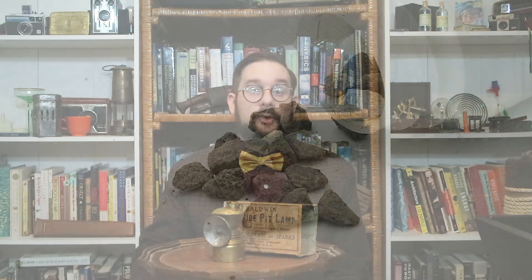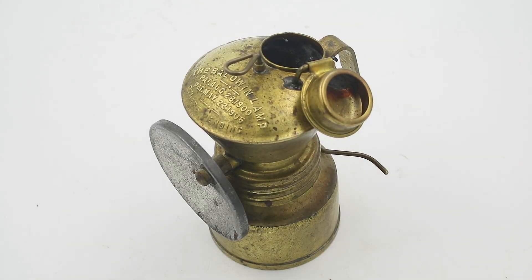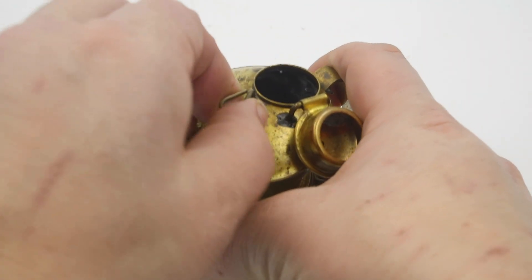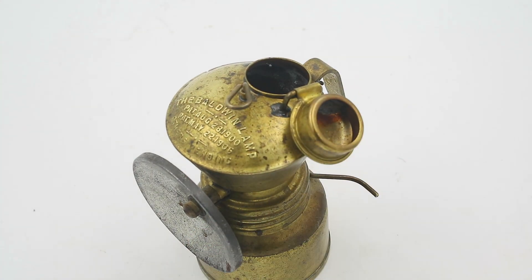You put your chips of calcium carbide in the lower reservoir, and you have an upper reservoir that screws onto it, which contains water. You fill it through this little cap in the top, and you have this sliding needle valve, which allows you to change the flow of water dripping onto the calcium carbide.